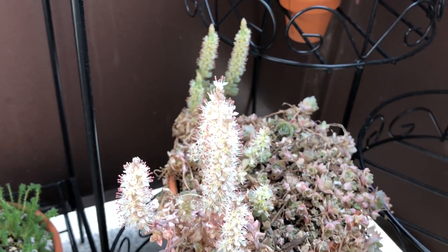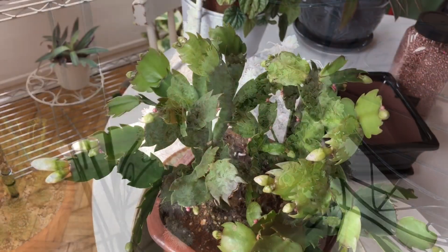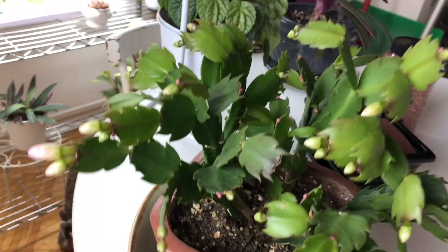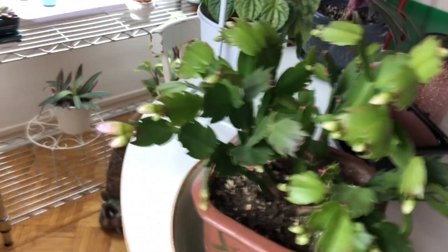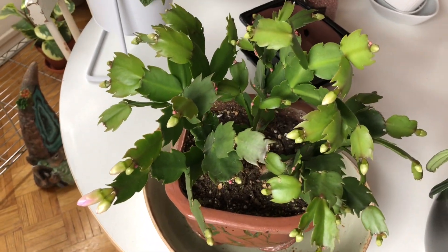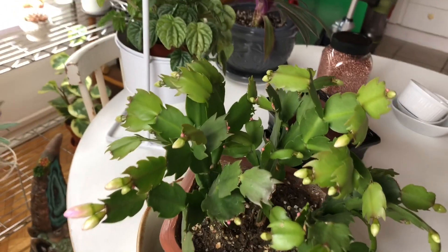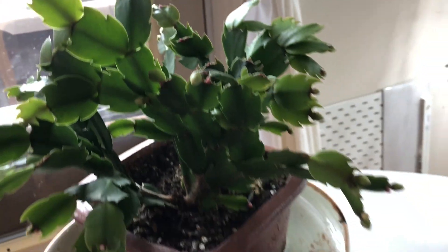Let's go down there. I have one more plant blooming inside. My Christmas cactus is just in bud and not in bloom, but I definitely wanted to include it because I was very worried that it was not going to continue to bud, and it is. You can see they've gotten so much bigger, and there's a new one coming in, and they go all the way around.